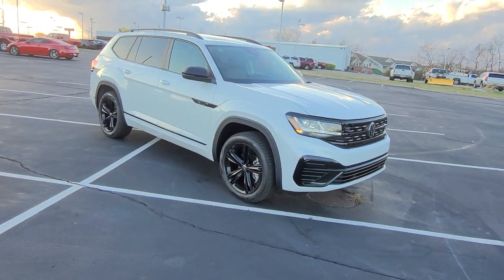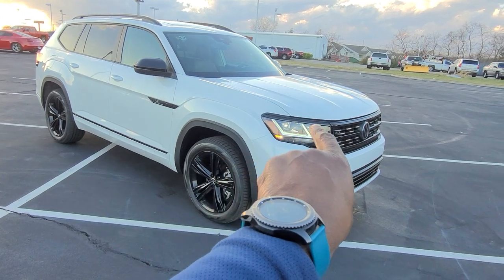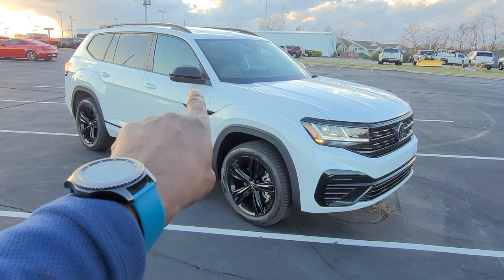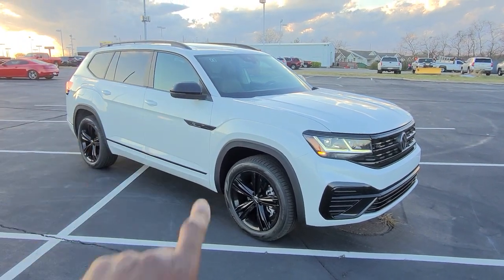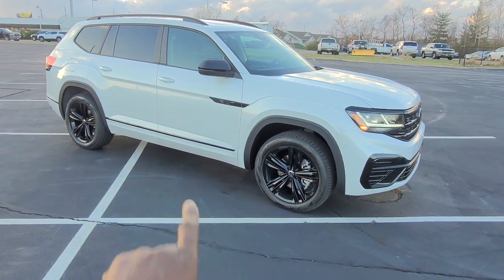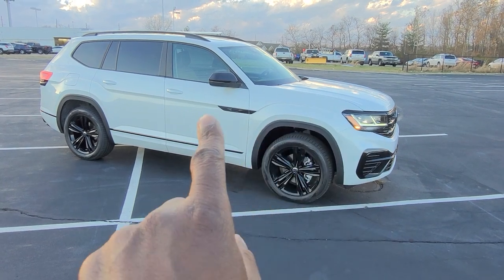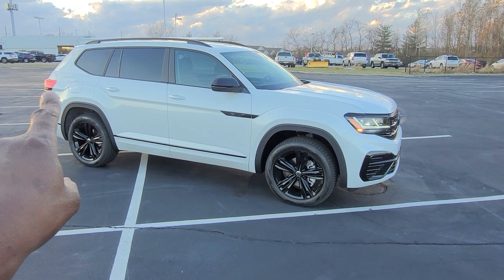LED running lights, LED turn signals and reverse lights, even black trim on the top of the LED headlights that go into the top of the grille. The R-Line badge on the side is blacked out, black mirror caps on the mirrors and black roof rails, black window surrounds as well. Body colored paint below the black accents at the base of the door. That nice bold line goes from the headlights into the wheel arch, underneath the door handles, and into the rear wheel arch and then into the taillights.